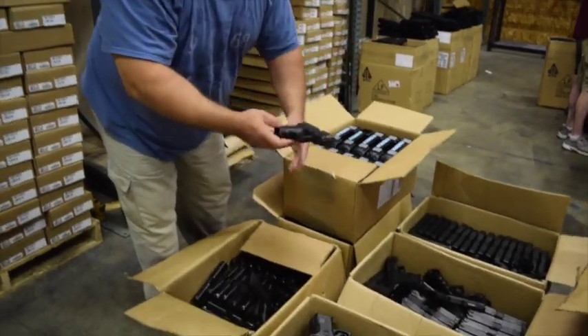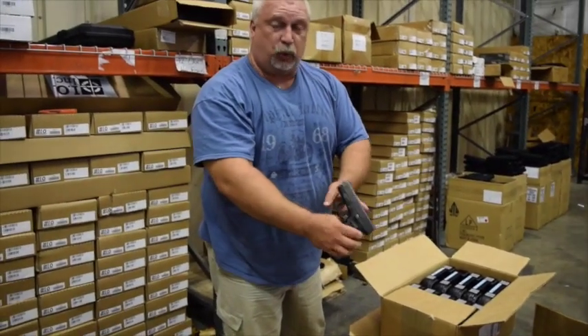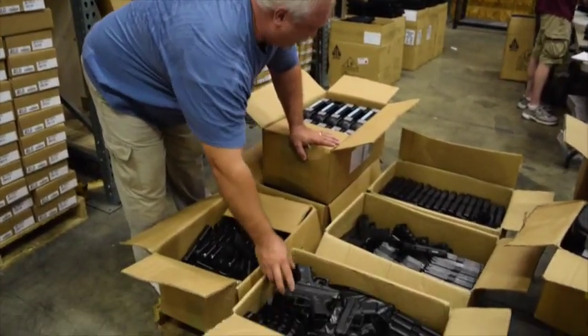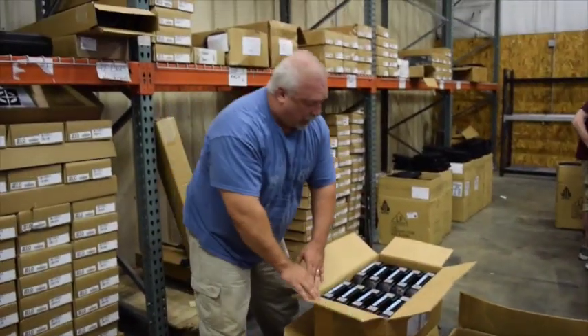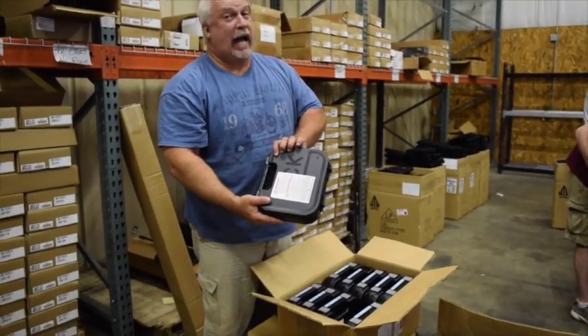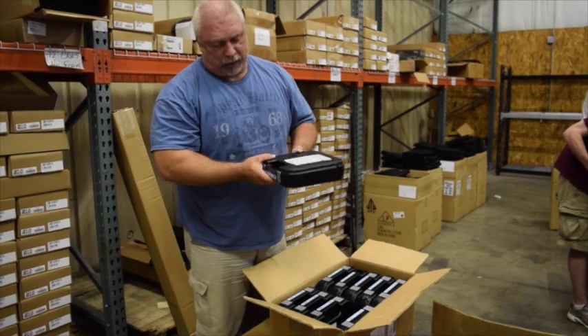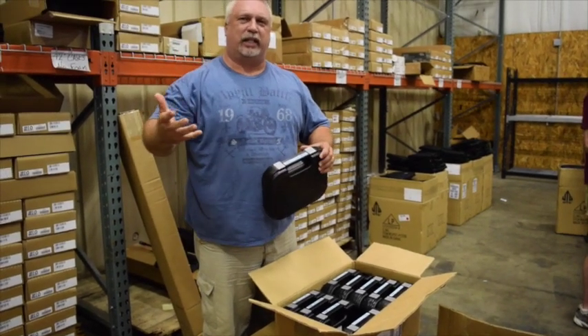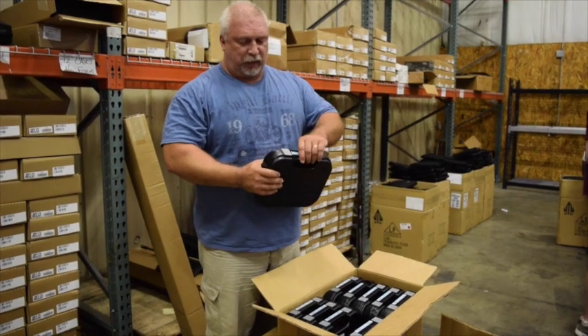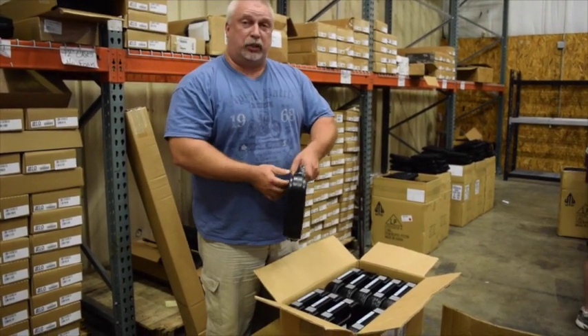We had a few detective guns — the smaller guns, the Glock 27s — that were in the batch. When we get those sorted out, those will be up for sale. Some of the weapons actually never got issued; the department overbought. I don't know if I'm at liberty to say the department's name, so I'm not going to say it.